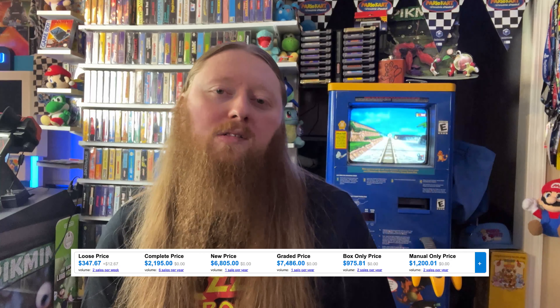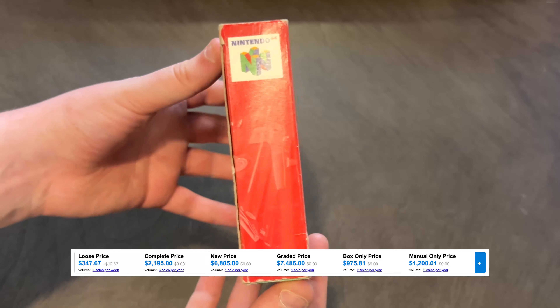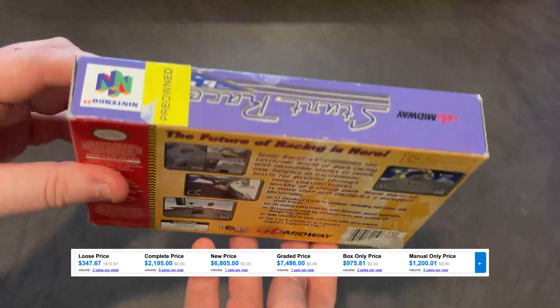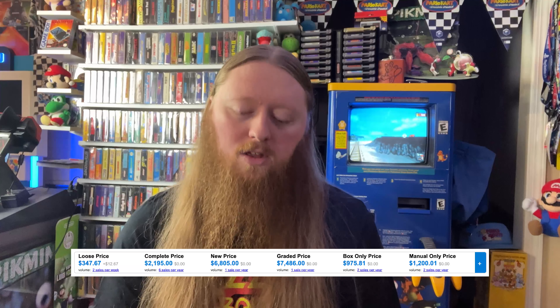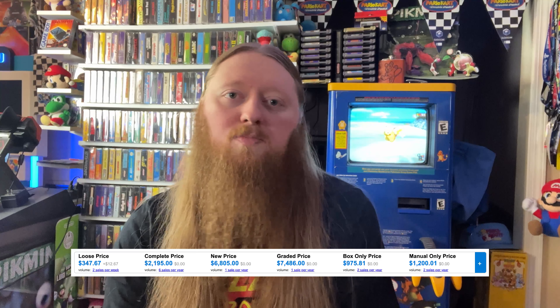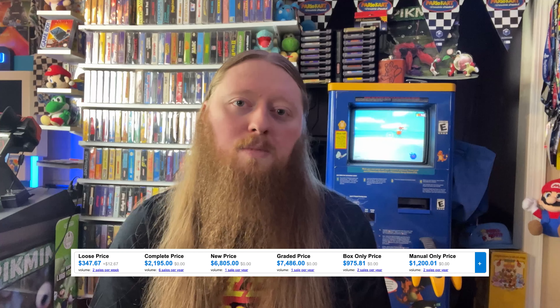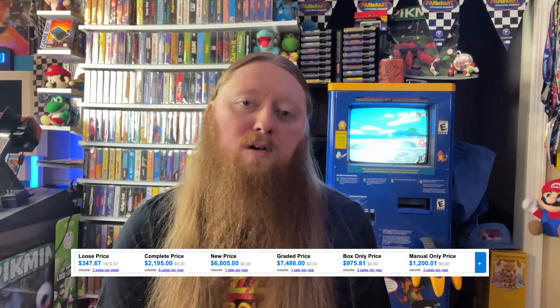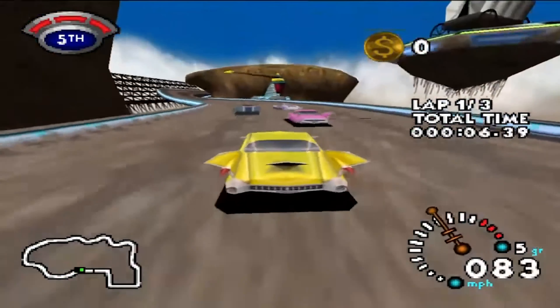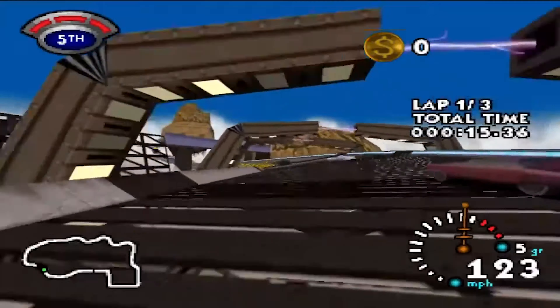Next up, we have another Nintendo 64 game, and that is Stunt Racer. This was a Blockbuster exclusive, and it was exclusive to North America. Generally any games that were Blockbuster exclusive tend to be on the more rare side because they weren't available for retail sale anywhere — you could only get these from Blockbuster for rental. Then when Blockbuster was getting rid of N64 stuff to make room for GameCube, PS2, and Xbox, you could purchase them pre-owned. Getting a factory-sealed copy of Stunt Racer is incredibly difficult. The game was supposed to have a wider release, but Midway just didn't follow through, and so it remained a Blockbuster exclusive rental.